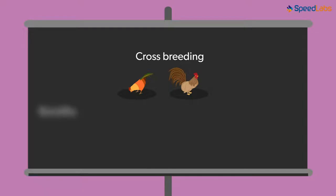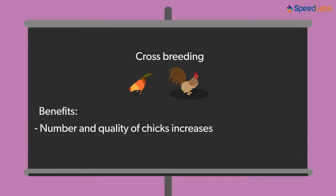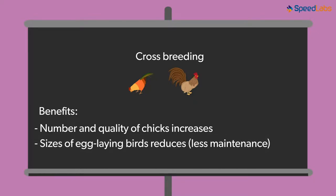Let us look at some of these benefits. The number and quality of chicks is increased when a cross-breed is used. The sizes of the egg-laying birds are reduced, which would mean less maintenance. Most of these fowls are then resistant to high summer temperatures.